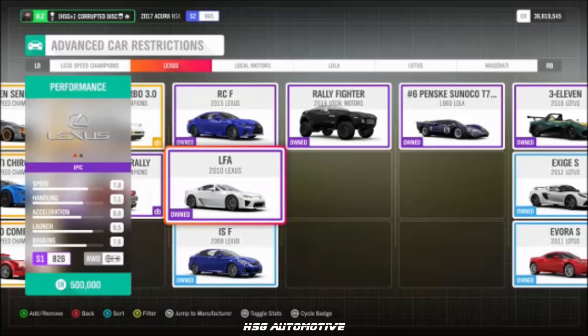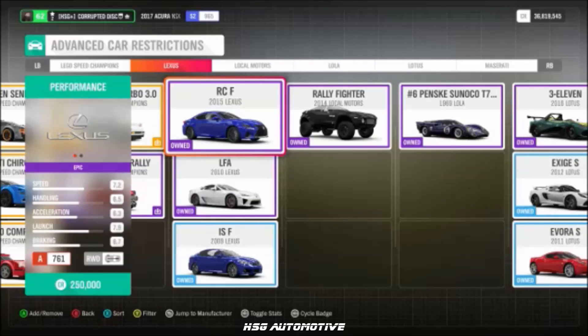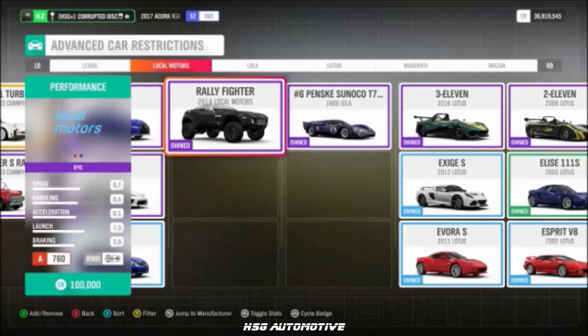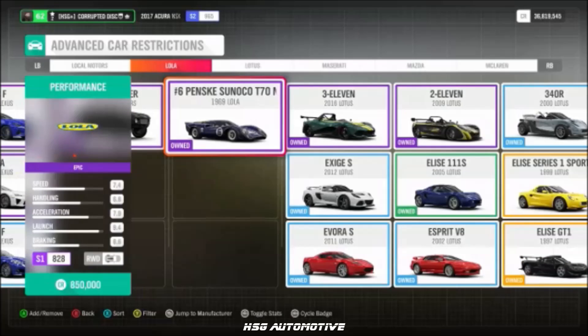From Lexus, we have the returning LFA and RCF. Notably, there's no ISF for now, but we do have the SC300 — not in Horizon 4, though not new to the Forza franchise. We also have the Local Motors Rally Fighter and the Lola T70.